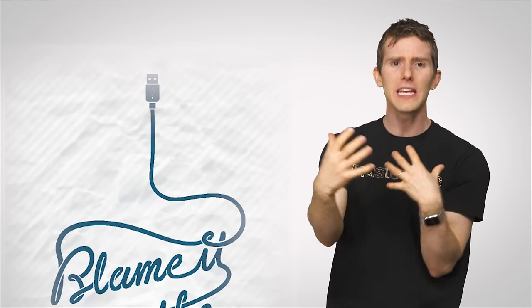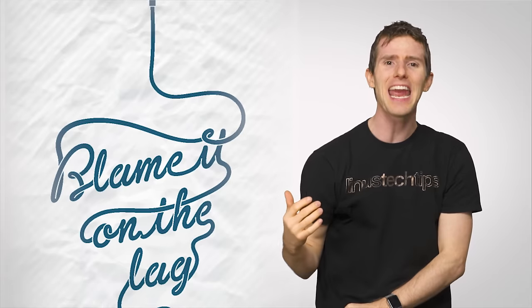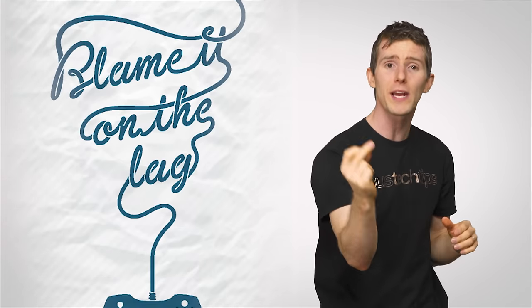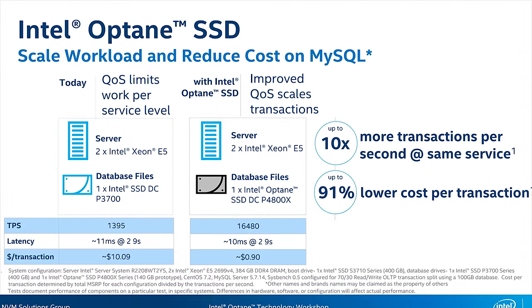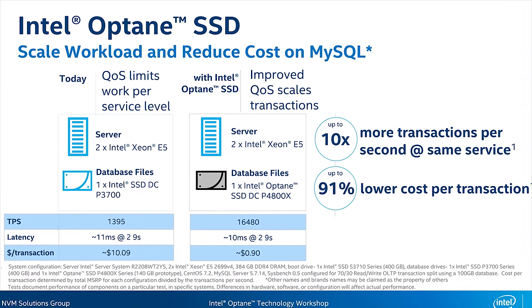This could end up being very important on the server and cloud side of things, meaning things like video messages or controller inputs in cloud games could go in and out more quickly and reliably if these enterprises started using Optane. And it looks like the technology should catch on due to its lower cost per transaction.